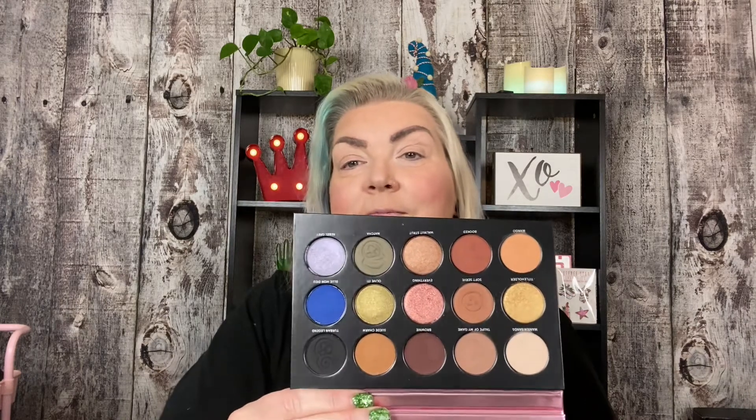Today we are going to do a look with the One Size palette from Patrick Star. It's got a weird angle, it's sort of hard to open, it's got a nice mirror, and it's a pretty basic palette. I'm gonna use it because I didn't get it in my Ipsy X bag, but my friend Jeannie did and she gave me hers because she had an extra one.